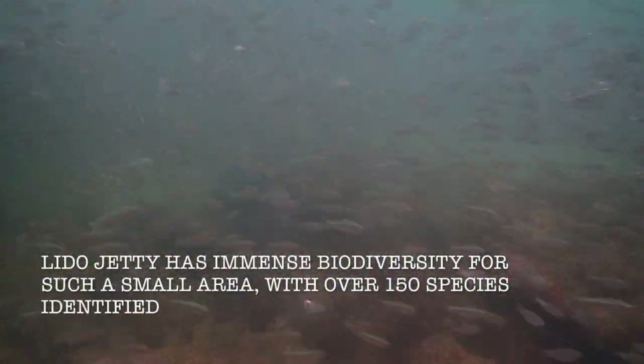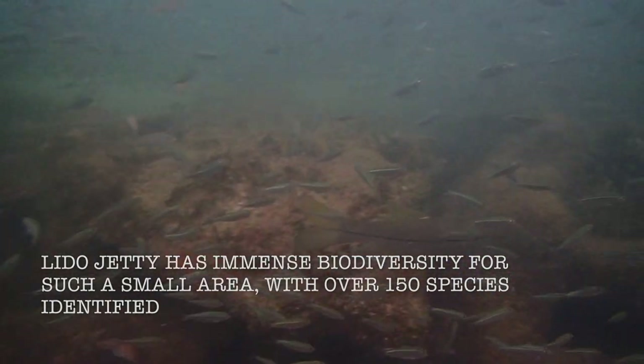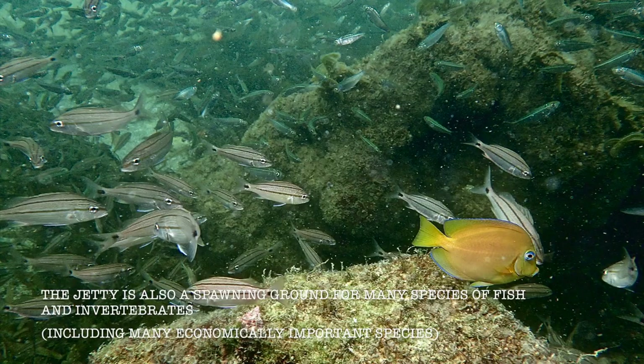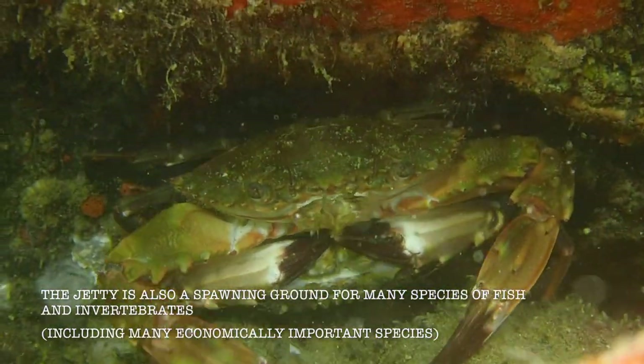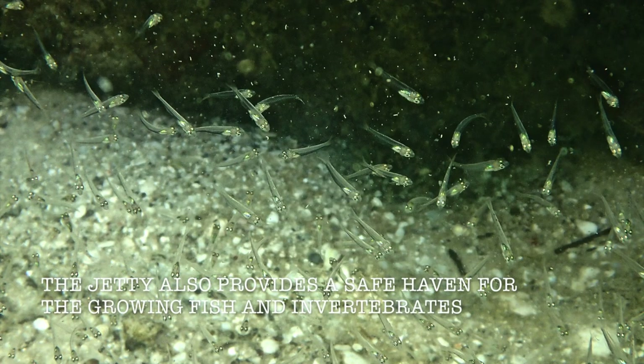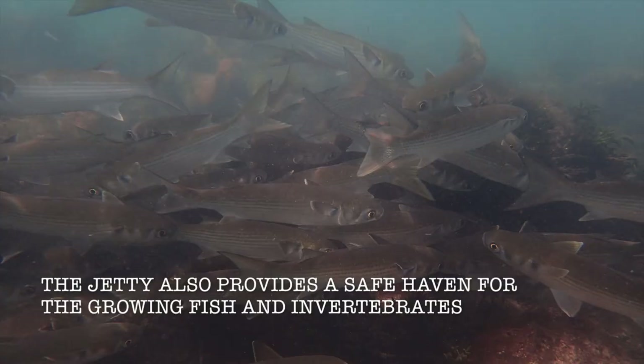Lido Jetty has immense biodiversity for such a small area, with over 150 species identified. The Jetty is also a spawning ground for many species of fish and invertebrates, including many economically important species. The Jetty also provides a safe haven for the growing fish and invertebrates.